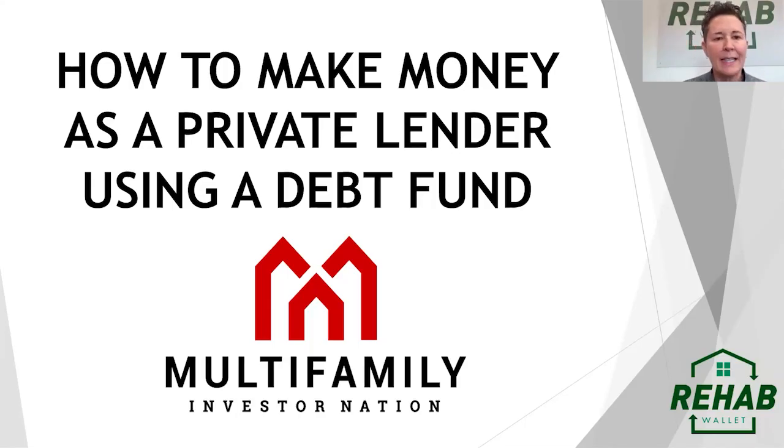Hey guys, my name is Kelly Garrett. I am the managing partner of Rehab Wallet, the lending arm of PassiveInvesting.com. Today we're going to talk a little bit about how to make money as a private lender using a debt fund.